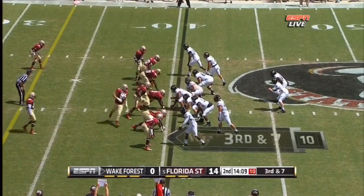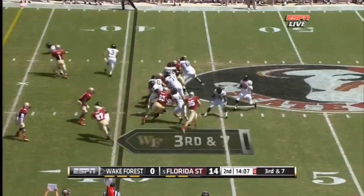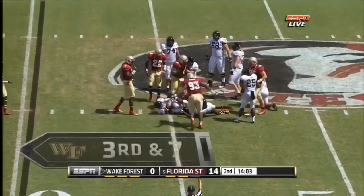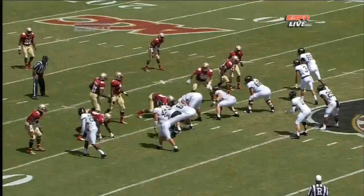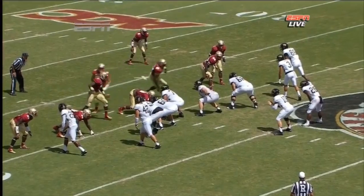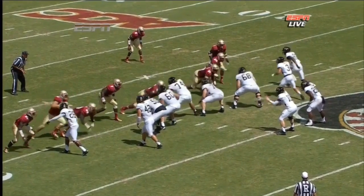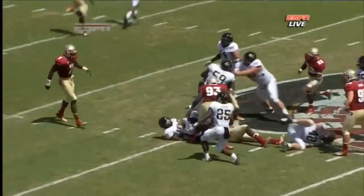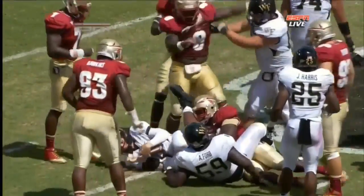Third down and seven — Blake yet to convert on third down, and they won't. Price sacked at the forty-five yard line. Maybe there isn't a pocket to throw in. Tank Carradine is more than capable of replacing Brandon Jenkins. They flip sides — they wanted to get Warner in a matchup — but Carradine gets there first. Right now it's a feast in the backfield for Florida State.